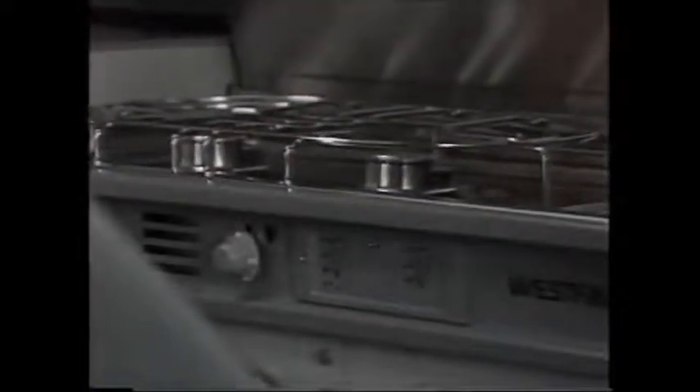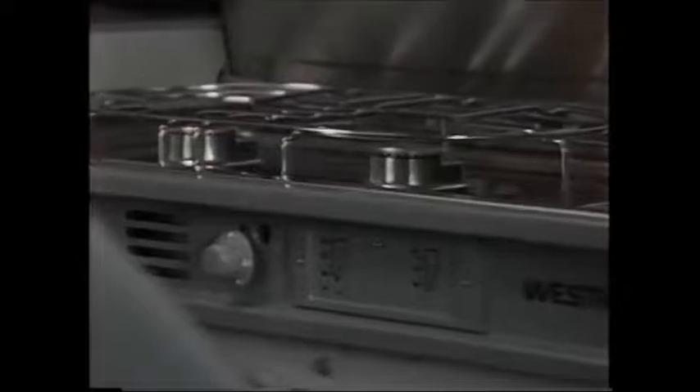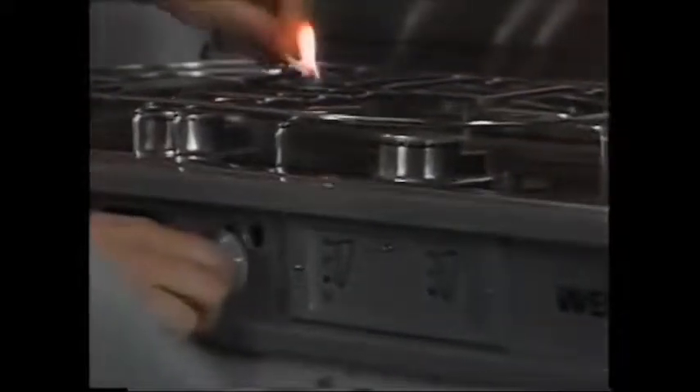The two-burner propane stove has no pilot light to help avoid hazards while in transit, so the burners must be manually lit.